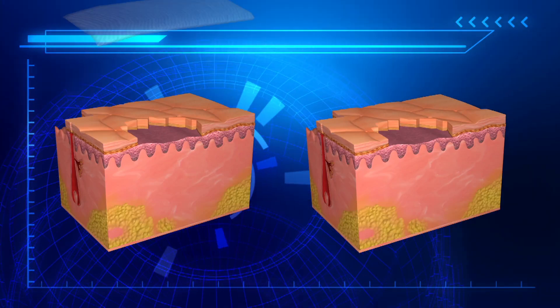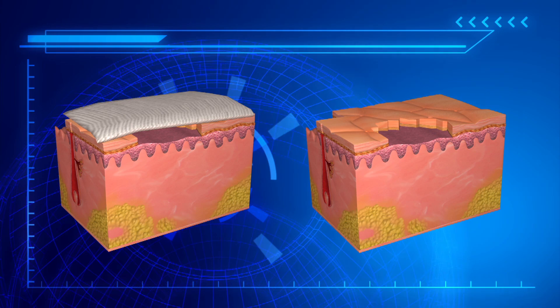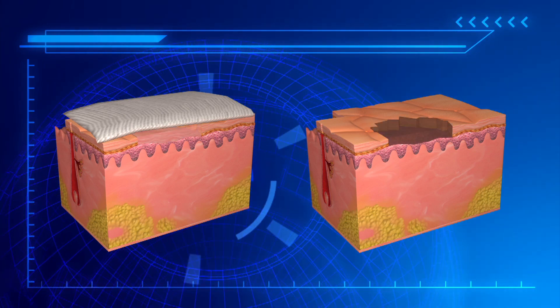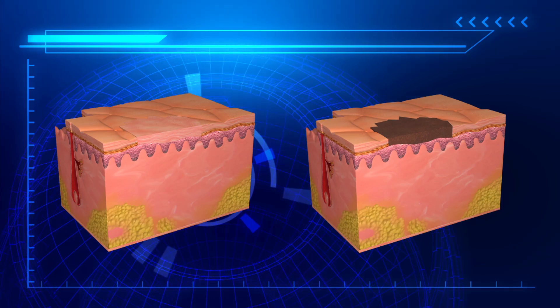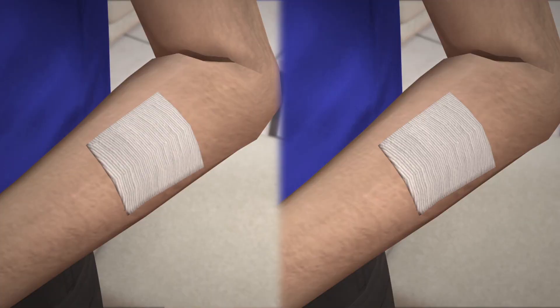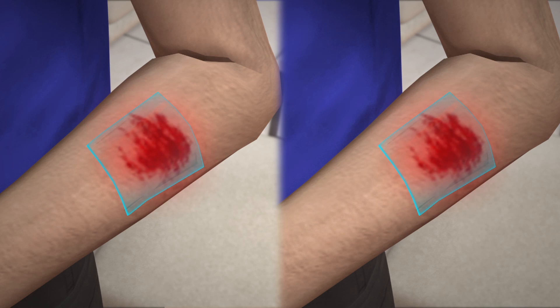Wounds covered by bandages heal faster because the epithelial cells can move in a moist environment, whereas wounds exposed to air dry up and form scabs that slow the healing process. However, changing bandages too often or not frequently enough can lead to infection or slow down the healing process.